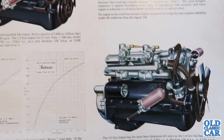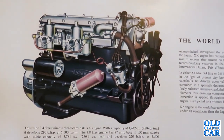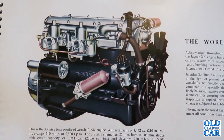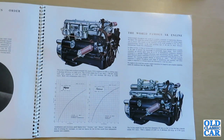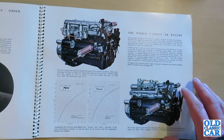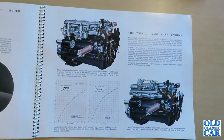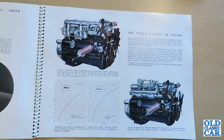The 3.4 litre twin overhead camshaft XK engine has a capacity of 3,442cc and develops 210 bhp at 5,500 rpm. The 3.8 litre engine has 87mm bores by 106mm stroke, a cubic capacity of 3,781cc, and develops 220 bhp at 5,500 rpm — both with a compression ratio of 8 to 1. The 2.4 litre engine at the bottom of the page has the same bore dimensions as the 3.4 but a shorter stroke — 2,483cc developing 120 bhp at 5,750 rpm. That's quite a big difference from the 3.8.